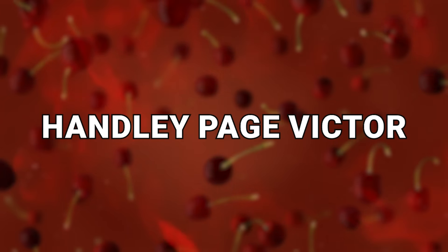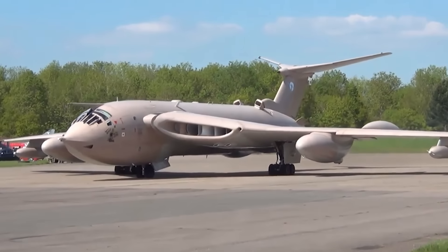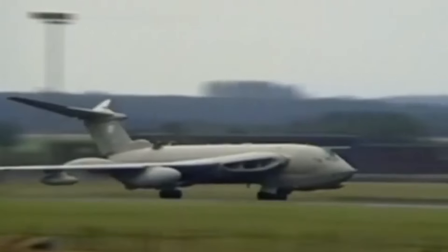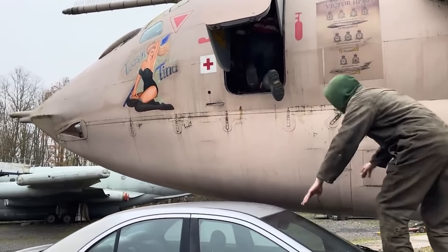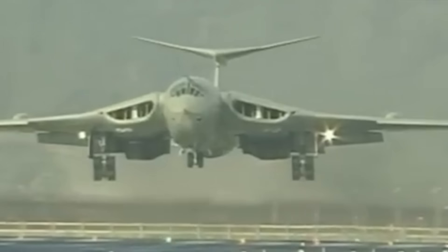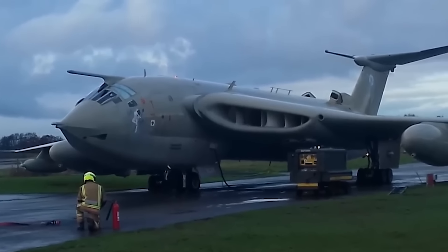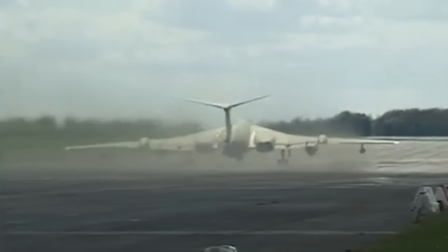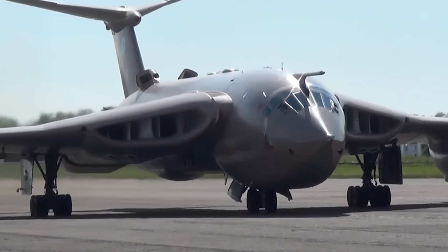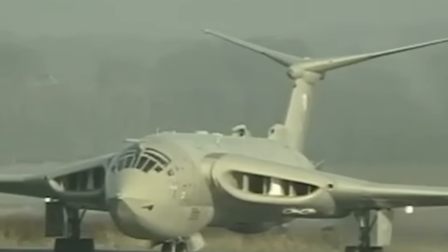Number 9: the Handley Page Victor. Another retired United Kingdom craft, the Handley Page Victor served for about four decades before getting retired. Originally designed to be a nuclear deterrent, issues within the craft's body combined with the arrival of nuclear missiles saw it get relegated to more of a recon bomber. It was also used as a tanker to help with refueling missions, and it was the last of the V-bombers to be retired in England, showing the country appreciated the craft and used it as long as possible. It could carry over 40,000 kilograms of fuel.